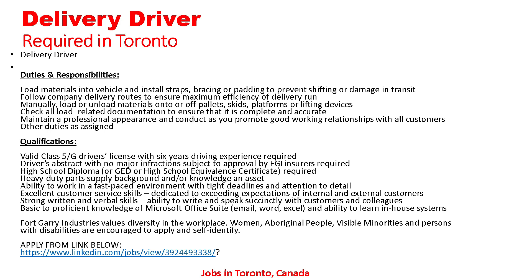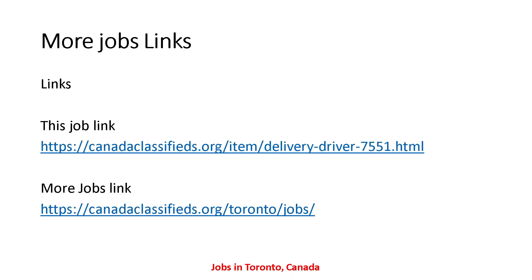Apply from the link below. If you are interested in this delivery driver job and want to apply, you can send your resume to the given email address. The job link is also provided in the description so you can find this job from there as well. Let's go to the next job.